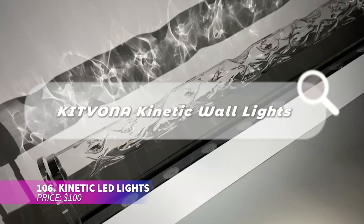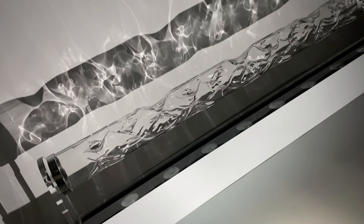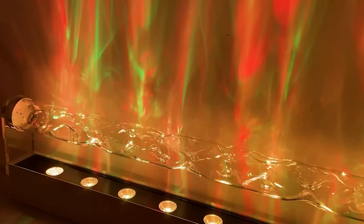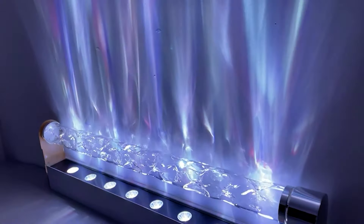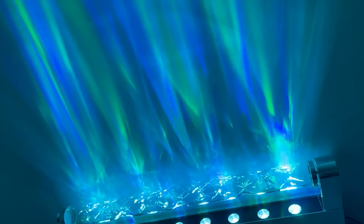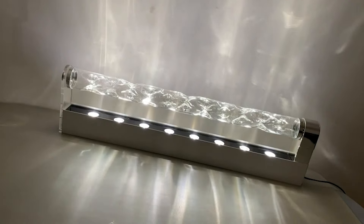These LED lights project soothing water wave patterns onto your wall, creating a calming atmosphere. The rotating glass cylinder mimics sunlight on water, casting a beautiful effect. You can connect these lights in series, making them ideal for TV backlighting or room decor. They include a remote and offer 16 color options to match your mood.